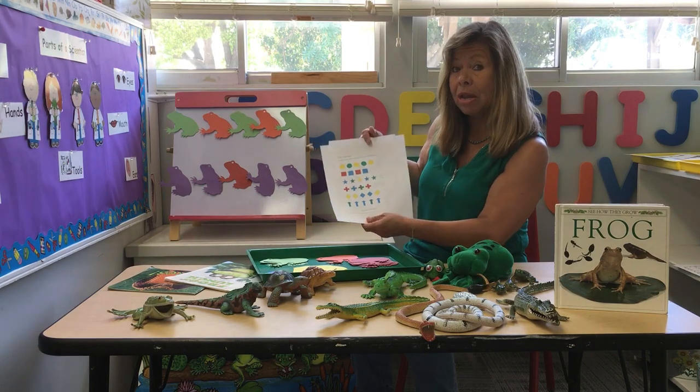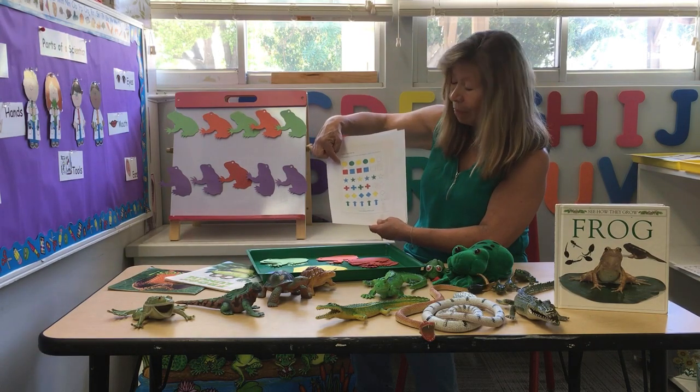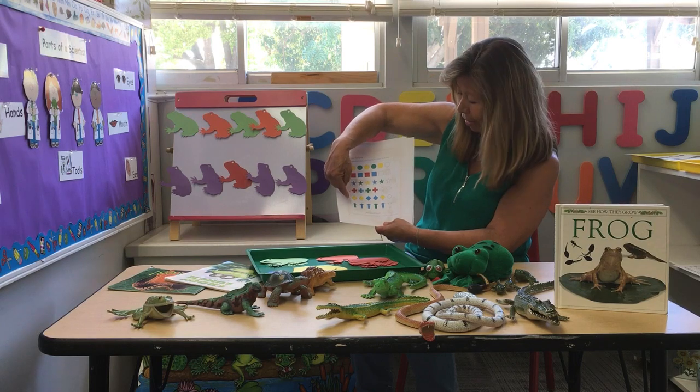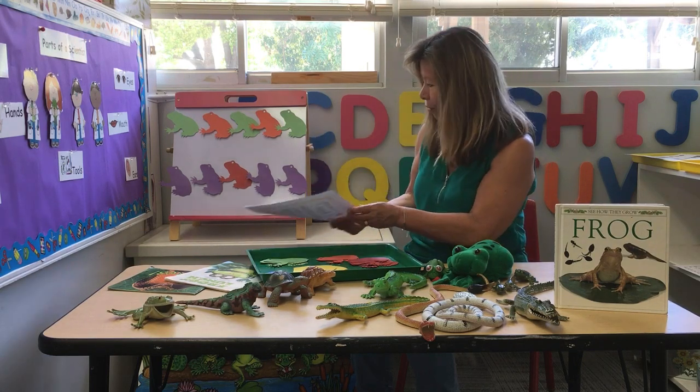I'll be sending you another homework page with shapes. What shape is that? Circle, square, star, a T. What shape is that? A diamond and an arrow. You do the same thing with that. That's your homework for the week.